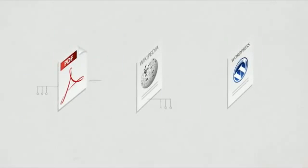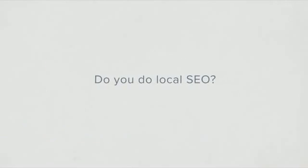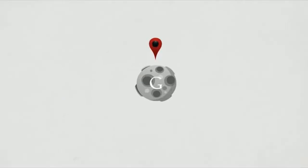Also new to SENUKE XER is the ability to get links from PDF document sharing sites, wiki sites, and your own WordPress blog network. Do you do local SEO? SENUKE XER now has a Google Places module to help skyrocket your local SEO efforts to the top of Google's local listings.